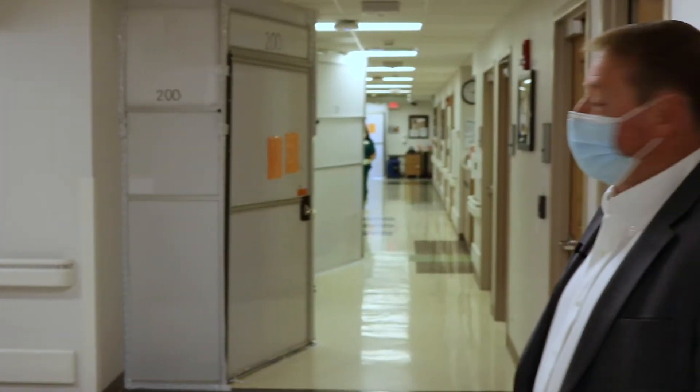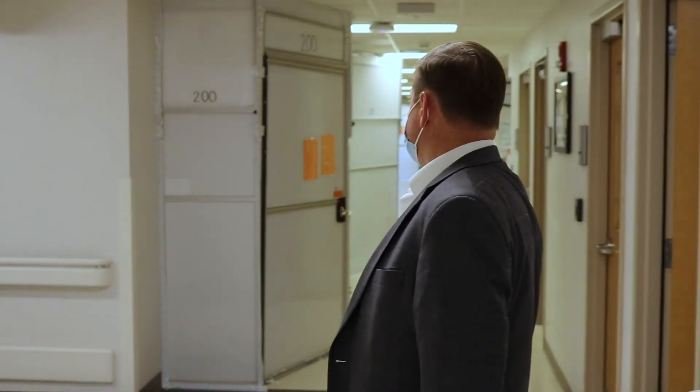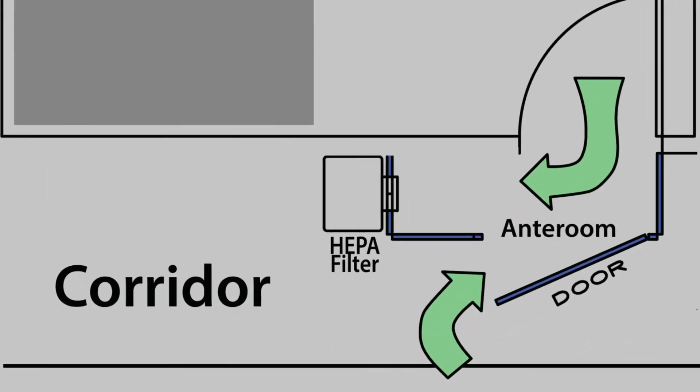What you're seeing there — that outcropping — is a temporary ante-room. It's a small room outside the patient's room where staff can change their protective equipment, their PPE and that type of thing.